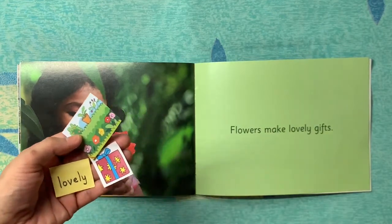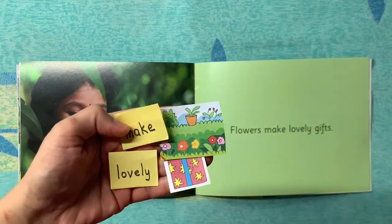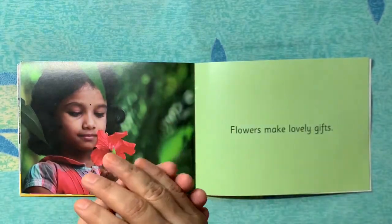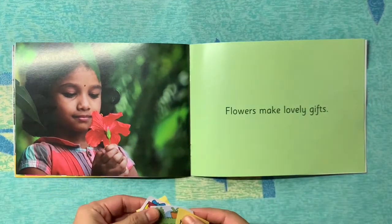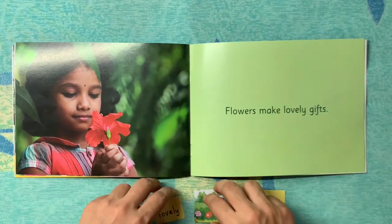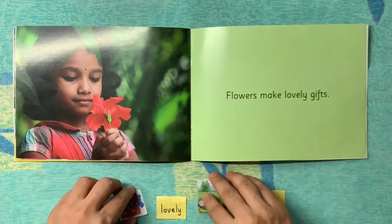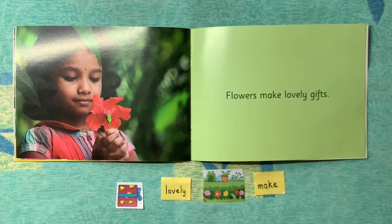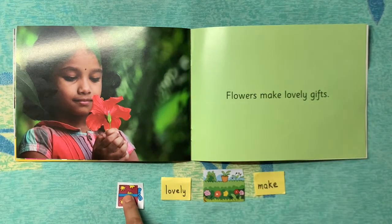I have cut some picture cards and word flashcards, so now I'm going to mix them up. We will make a sentence from these jumbled up cards. These are the cards which are all mixed together — the word flashcards and picture cards.